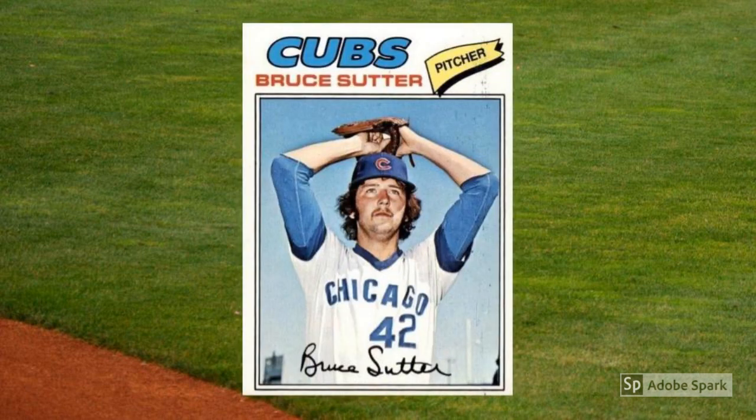If you look at sabermetric numbers like WAR, Bruce Sutter's election to the Hall of Fame in 2006 was spurious at best. But Sutter was one of those premier closers of the 1970s and 80s when the position was evolving into the specialty role that it is today. He was also one of the first to reach 300 career saves and helped to pioneer the split-fingered fastball, still a major force in today's game. This 1977 Topps rookie card features Sutter with the Chicago Cubs, and it can fetch $5 to $10 raw or $25 to $30 in PSA 8.